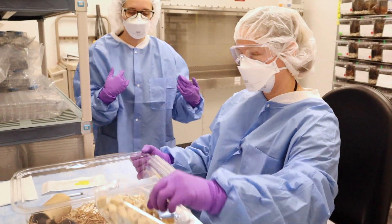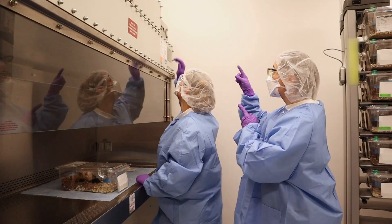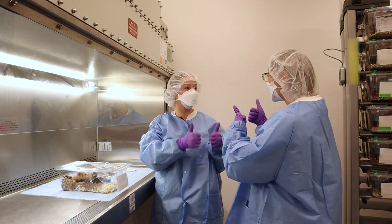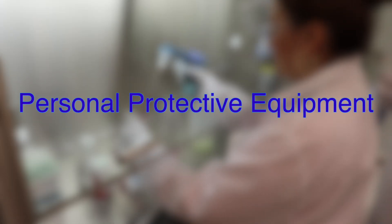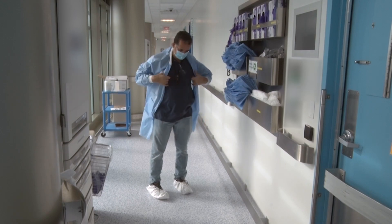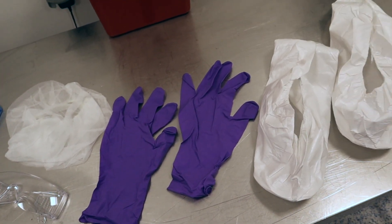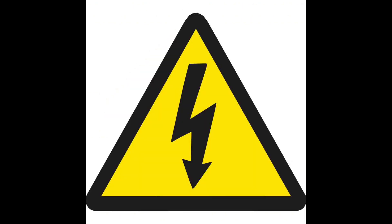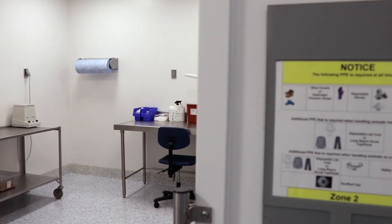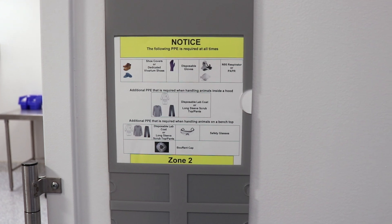The EHS specialist also educates students and staff involved in the care of research animals on the precautions required to prevent personal exposure to safety risks and accidental release of hazards into the environment. Personal protective equipment, commonly referred to as PPE, is equipment worn to minimize exposure to hazards that cause serious workplace injuries and illnesses. These injuries and illnesses may result from contact with chemical, radiological, physical, electrical, mechanical, or other workplace hazards. The EHS specialist provides resources allowing researchers to correctly identify and choose the type of PPE that will protect them when conducting animal research.